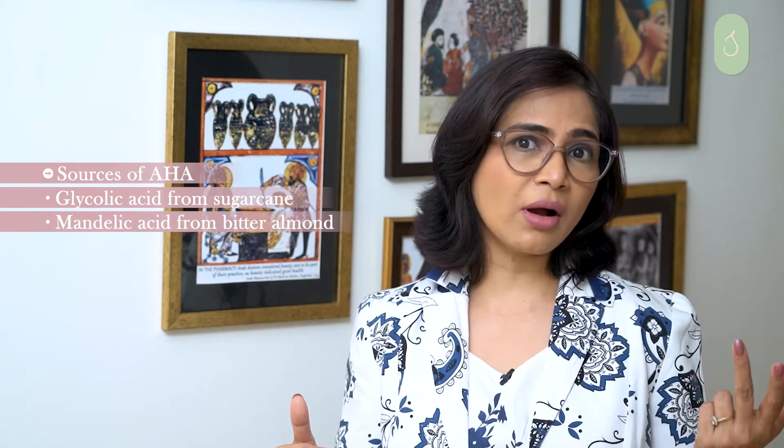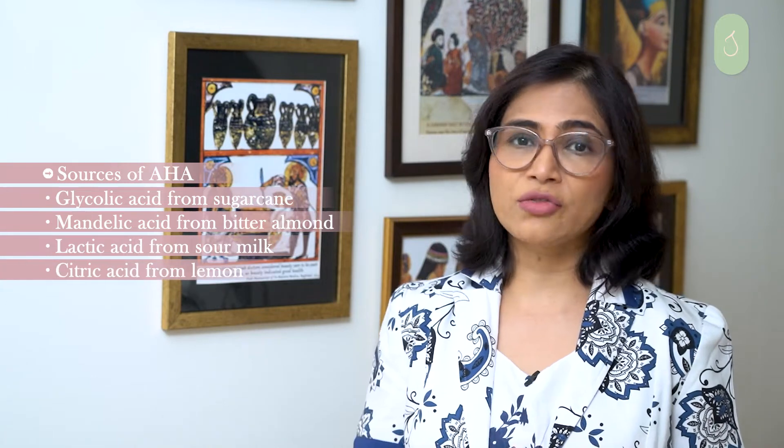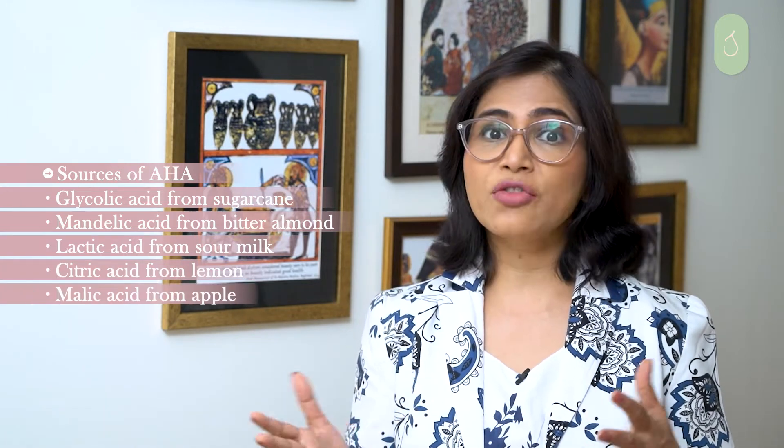AHAs definitely get an A plus because there is an alpha hydroxy acid for each skin type and complexion concern. Alpha hydroxy acids are a group of acids derived from plant-based sources — like glycolic acid from sugarcane, mandelic acid from bitter almond, lactic acid from sour milk, citric acid from lemon, and malic acid from apples.